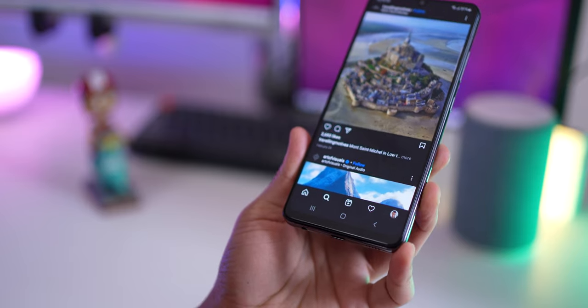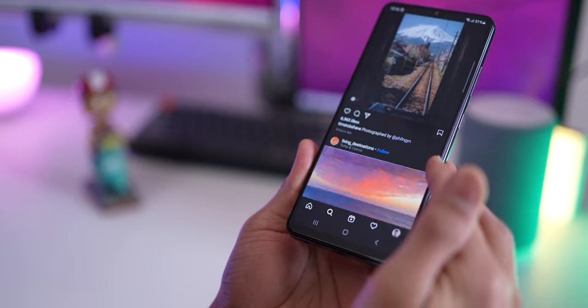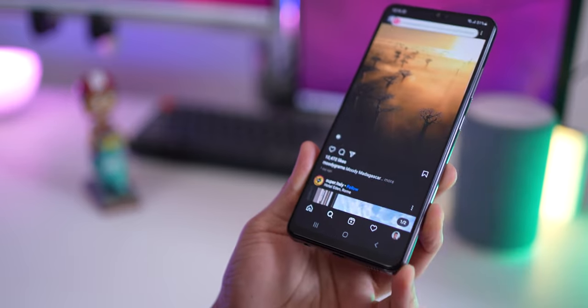You get a 90Hz refresh rate in a Samsung phone that costs just a little north of 20,000 rupees. If you've never used a 90Hz display, you're going to love this experience. It's super smooth when you're scrolling the phone, and the touch experience with the phone is going to be elevated to a whole other level.